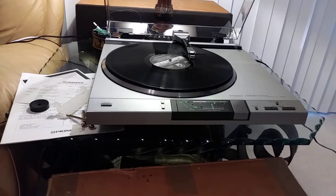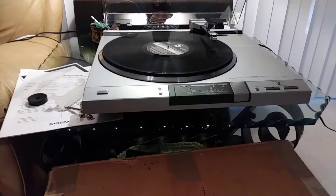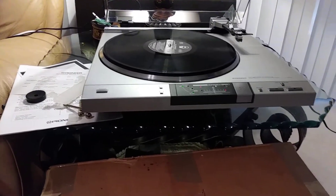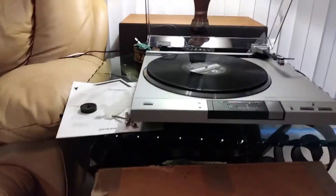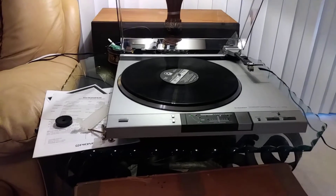At the end of the record, the auto lift engages, then it returns to start. Beautiful table — it's probably the nicest one I've ever seen of this model. Thanks for considering.